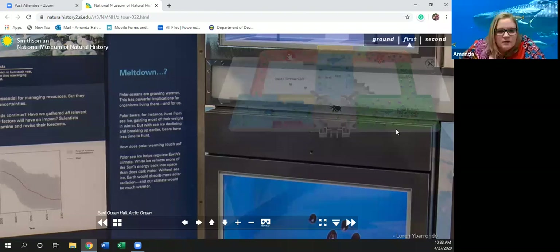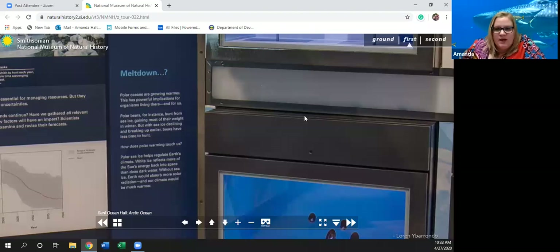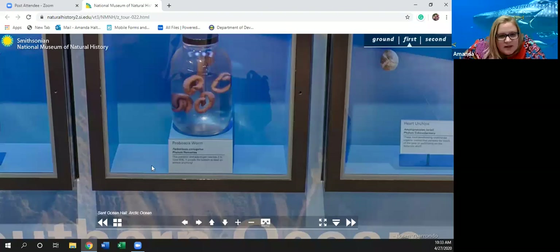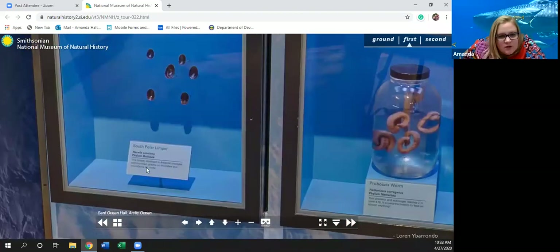Up here we have some different shells: starfish, sand dollars, a proboscis worm, and then a south polar limpet which kind of looks like a snail. The dominant Antarctic intertidal community grazes on microbes and microfauna on rocks — so they're kind of like a snail. They help to clean up the ocean.